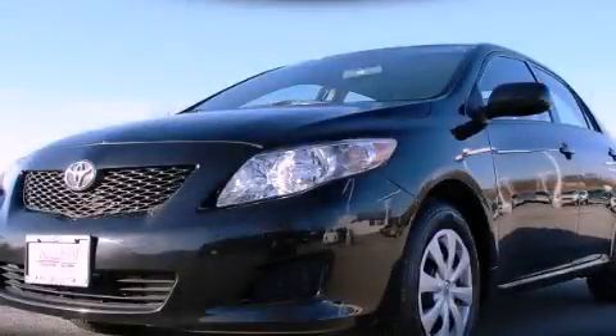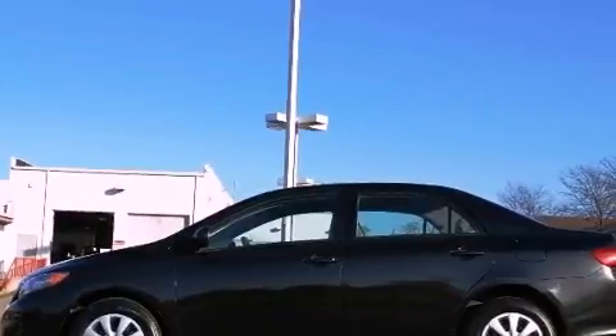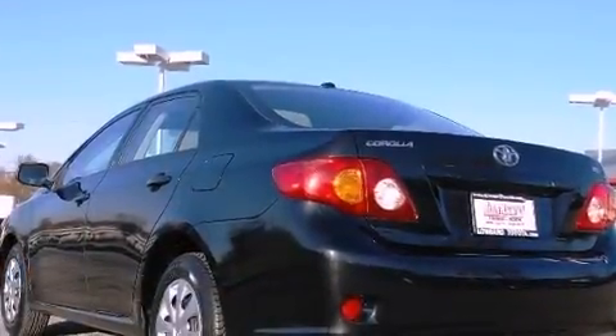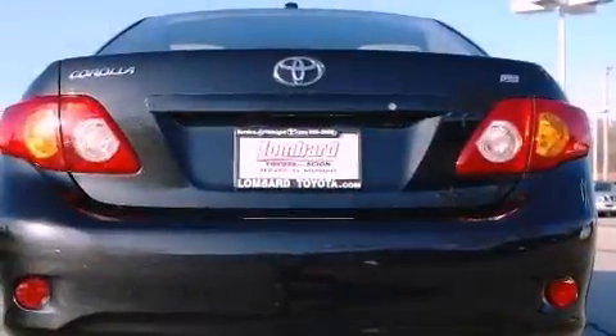This is a certified pre-owned 2010 Toyota Corolla. All of the following features are included: a low tire pressure indicator, traction control and stability control systems, a keyless entry system, and a CD player.